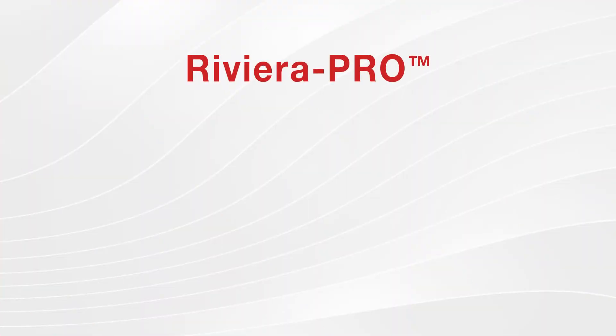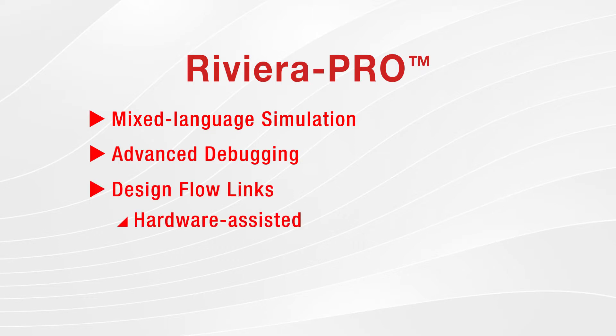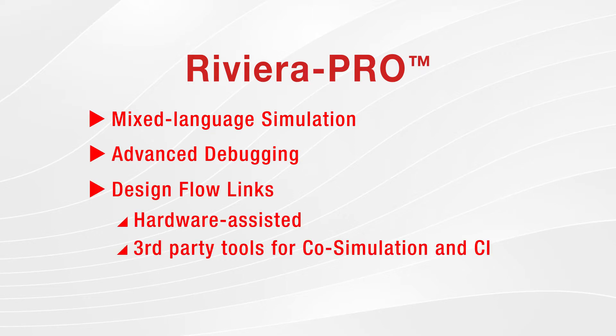Riviera Pro integrates multiple tools and verification solutions, including the high-performance mixed language simulation engine, advanced debugging environment, hardware-assisted verification flows, and interfaces to third-party tools for co-simulation and continuous integration. Let's look into the four main components of Riviera Pro in more detail.